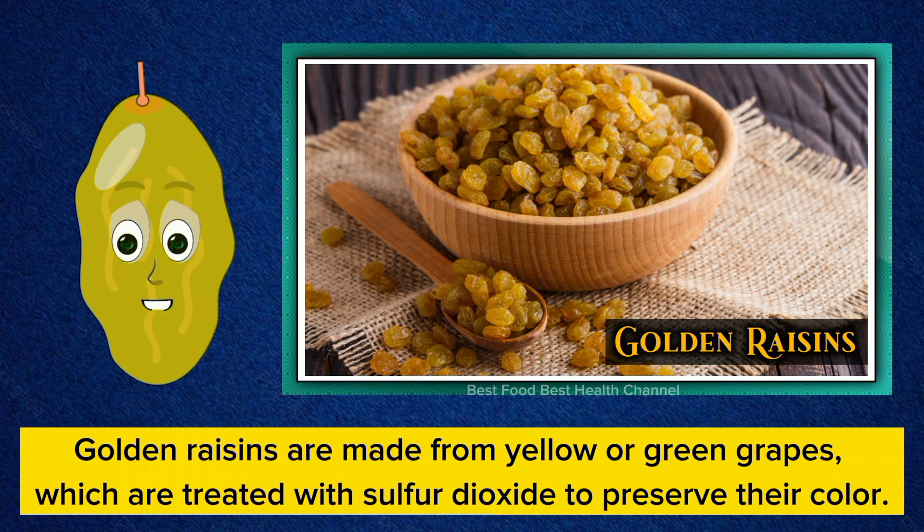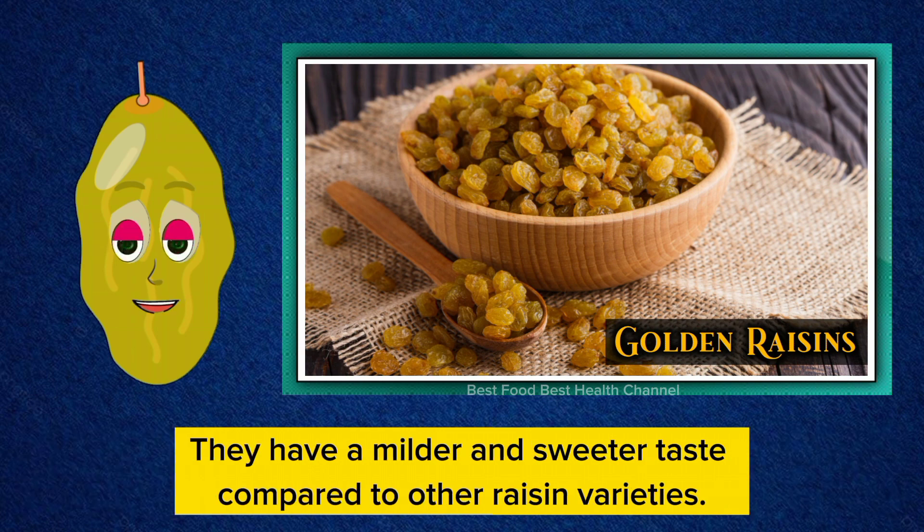Golden raisins are made from yellow or green grapes, which are treated with sulfur dioxide to preserve their color. They have a milder and sweeter taste compared to other raisin varieties.